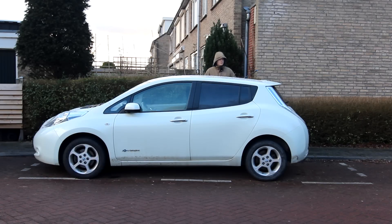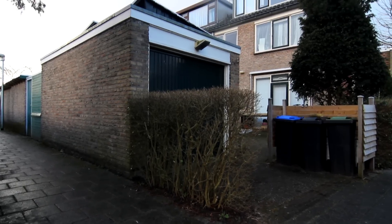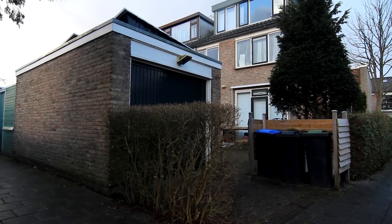Hi, I'm here at my house. Let me show you some stuff. Here's the back of my house with my garage and a couple of solar panels on top. As you may be able to tell, this garage is exactly too small to actually fit my car.